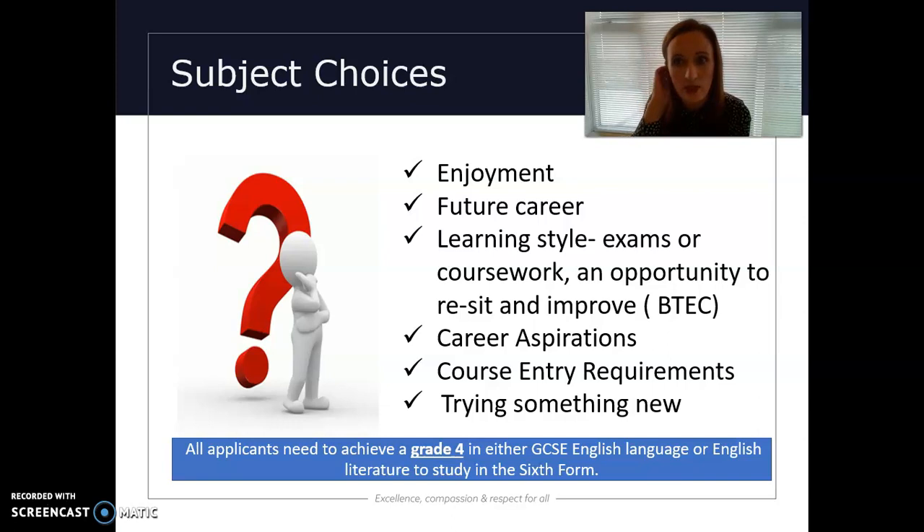One of the things I would say in particular is make sure you actually research the subject, because what you enjoyed at GCSE might not necessarily be what the course is offering you at A level. It's really important you look at our course book and the modules that each department has chosen, because our history course, for example, will be very different to a history course offered at a different institution.